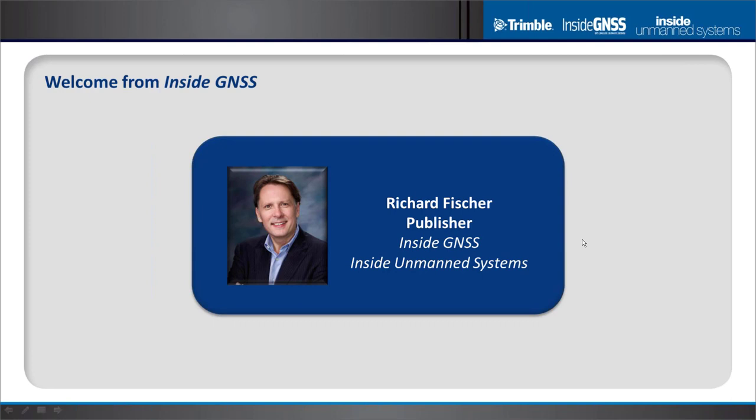I'd like to introduce our sponsor, Joe Carey of Trimble Integrated Technologies.